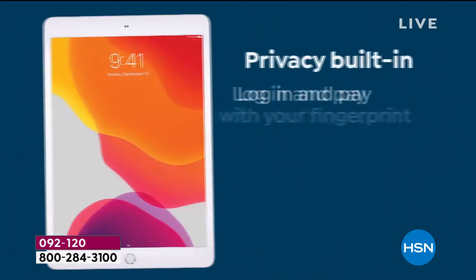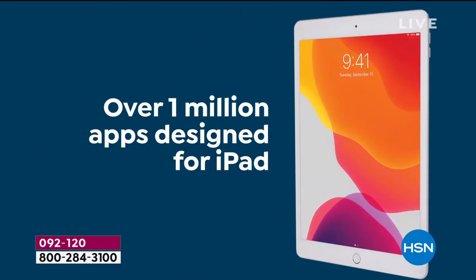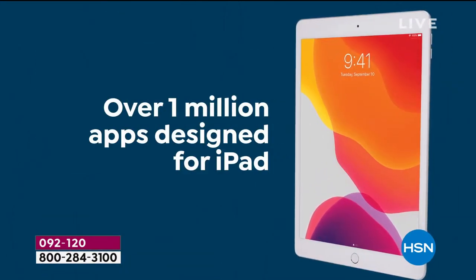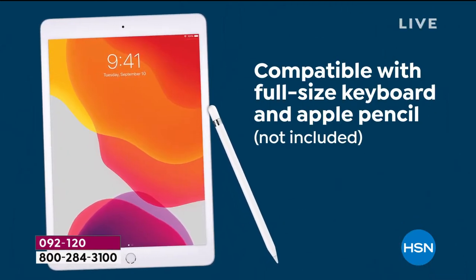It has an all-day battery life — 10 hours. Privacy is built in; log in and pay with your fingerprint. Over a million apps are designed for iPad, compatible with so many things, including the Apple Pencil.